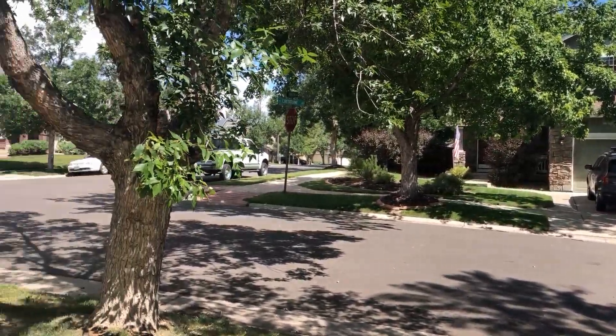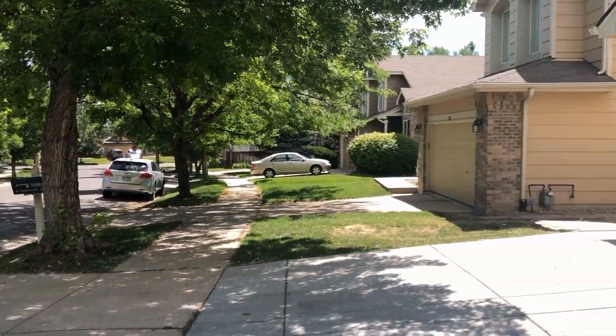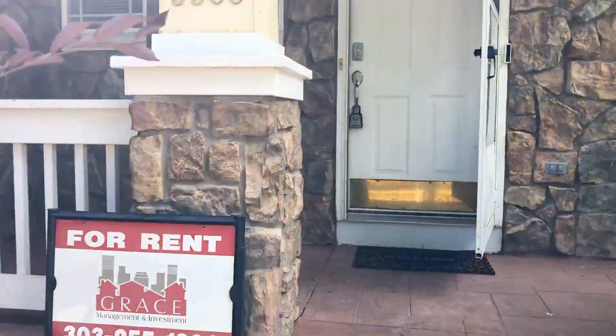Lots of nice mature trees. Going inside, there is a front porch here, very inviting.